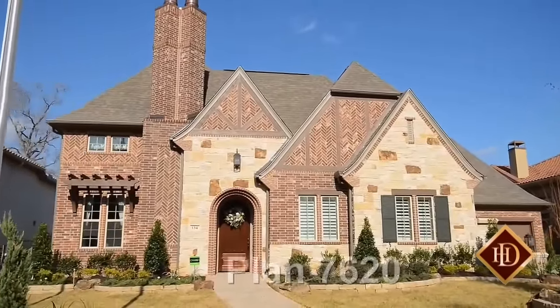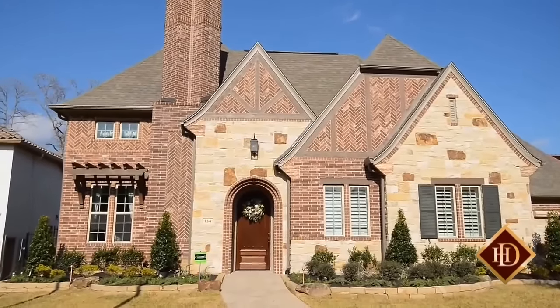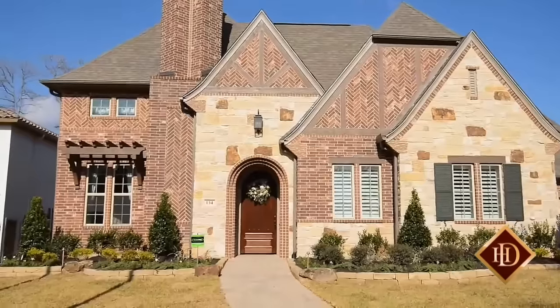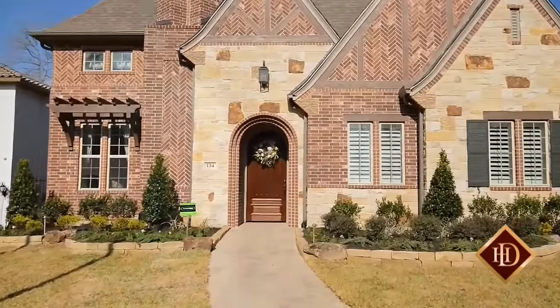Before setting foot inside Darling Homes Plan 7620, the classic exterior with its dramatic roof lines and mix of brick and stone presents a tantalizing preview of the sophisticated lifestyle that awaits you.